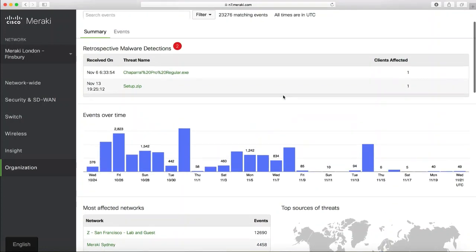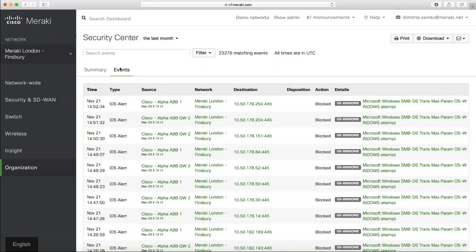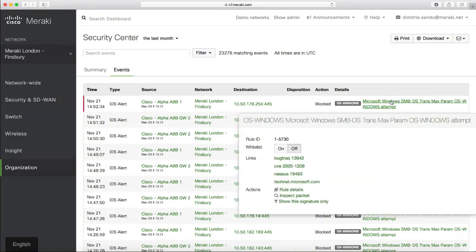At the site level, you get a high-level view of what's going on and can understand events as they happen on a timeline basis — knowing exactly who's attacking what. Clicking on each attack provides relevant links for additional information. You can also whitelist items in case of a false positive, telling the device not to stop that type of traffic — it still gets logged, but is allowed to pass.